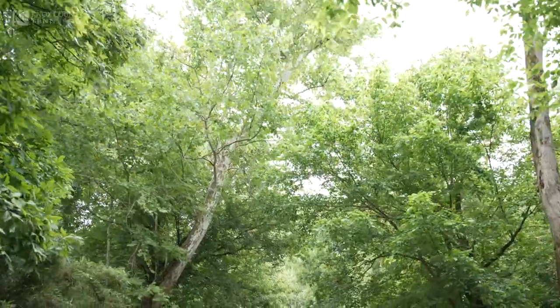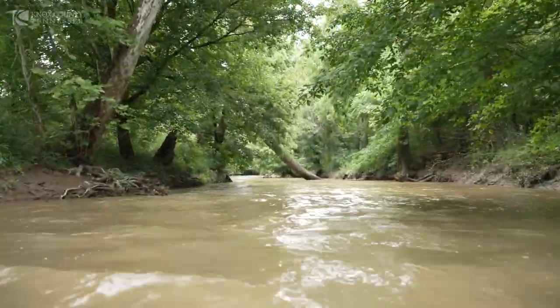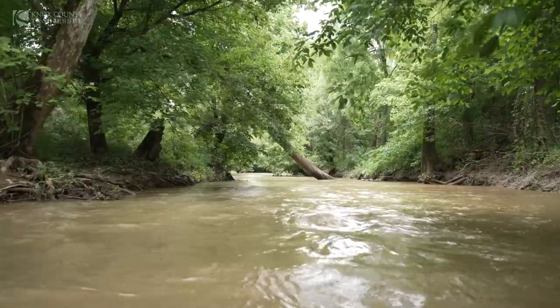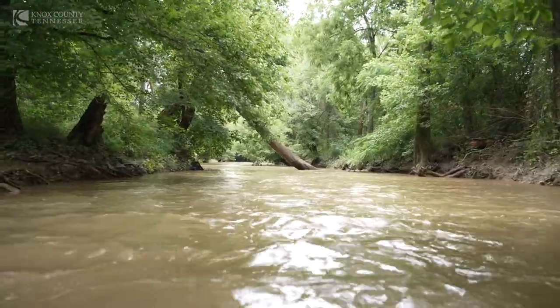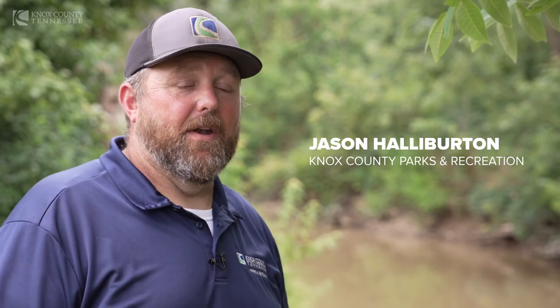We're out here at Beaver Creek. It's a 44-mile stream system that leads into Melton Hill Lake. The navigable waterway is what we're trying to establish — being able to get in canoes and kayaks and float all the way down to Melton Hill Lake.